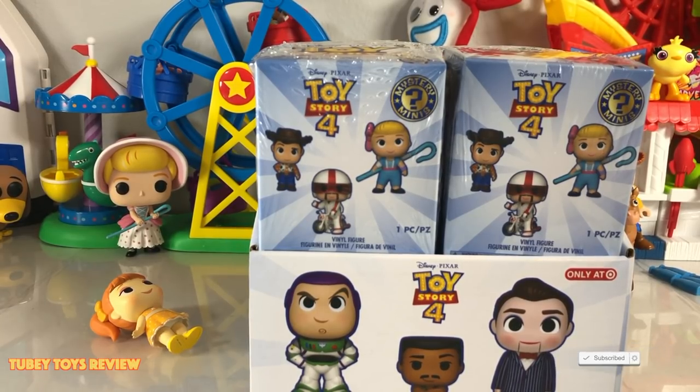Hey guys, it's Tiffany from Tooby Toys and I'm with my awesome assistant. I'm Tooby. Can you say hello, I'm Tooby? Hello, I'm Tooby. Guys, today we are so excited to show you the new Target exclusive Toy Story 4 Mystery Minis by our favorites, Funko.